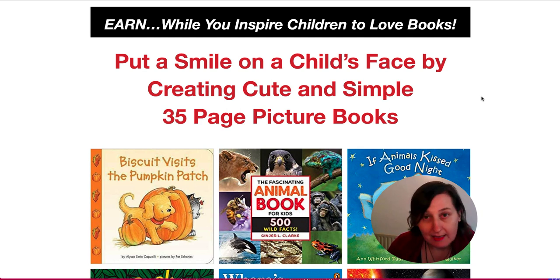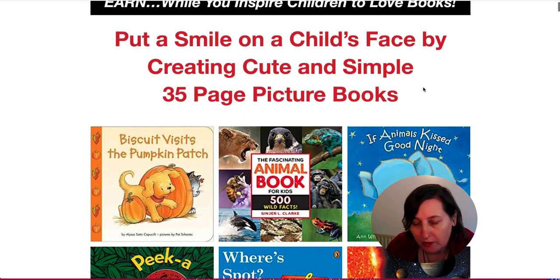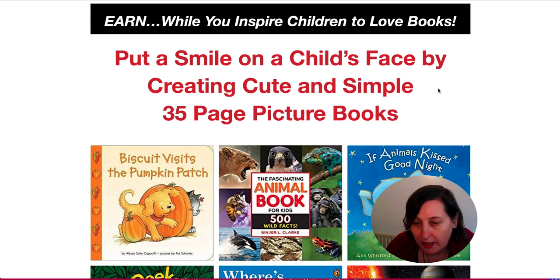This is his latest one which I did purchase and have gone through the training. I'll be using it to create some books for my own KDP bookshelf and getting ready for Q4 as well. So this is the sales page.